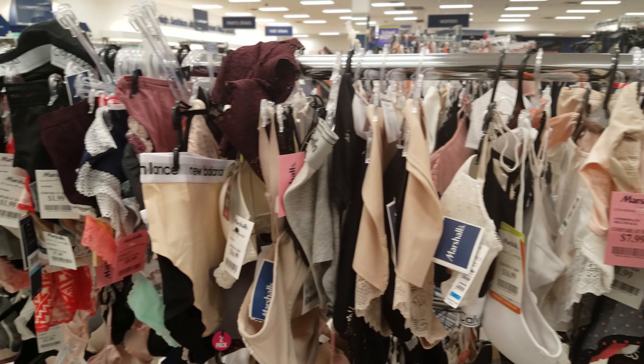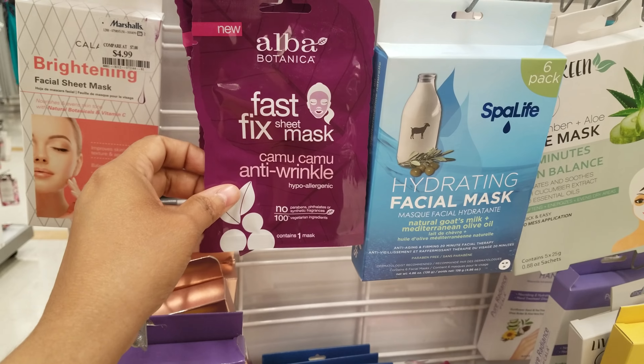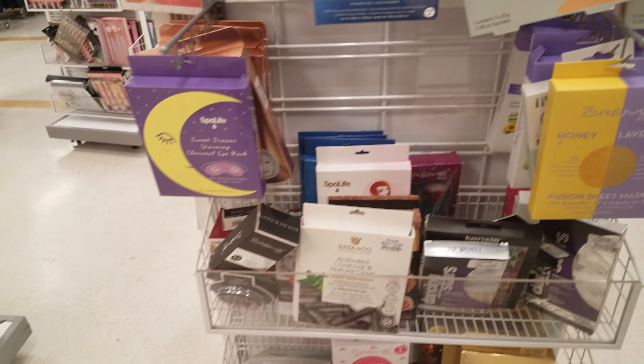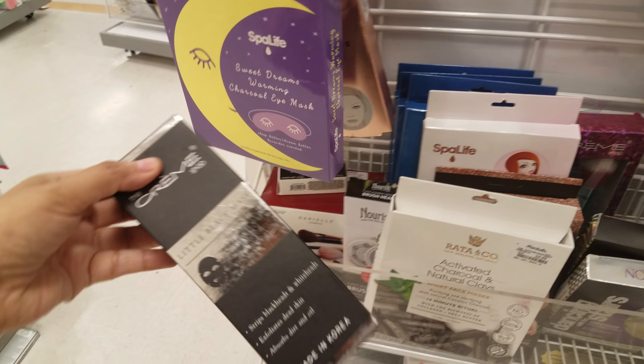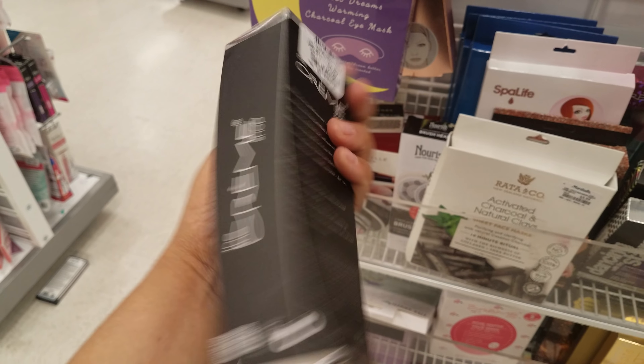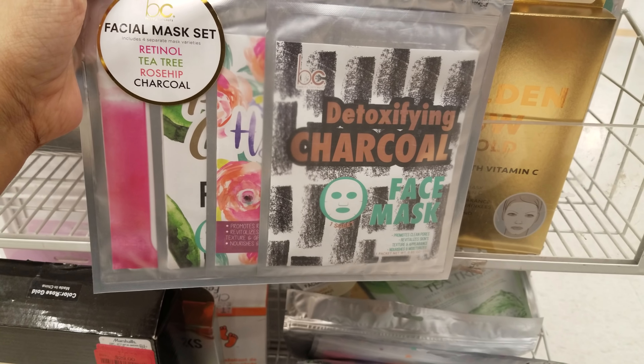Got a couple of dresses going on. I think this is just about it — I'm kind of running through it. There's people everywhere, I don't want to film their kids' faces. This particular Marshall's is very messy and all over the place. I'm used to another Marshall's that has everything organized where you can find Calvin Klein and Tommy shirts, but not this one.